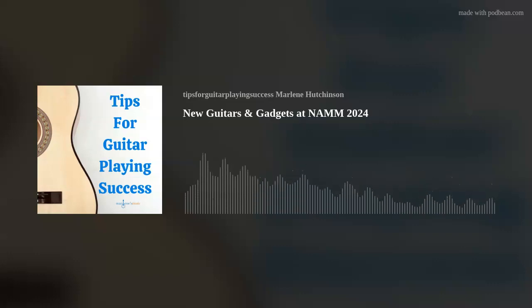Today's tip is the newest guitars and gadgets at NAMM. The annual NAMM show, the National Association of Music Merchants, was held last week. Music industry professionals converged on the Anaheim Convention Center in Southern California for the four-day event, which featured the latest and greatest instruments, technology, and some amazing performances.